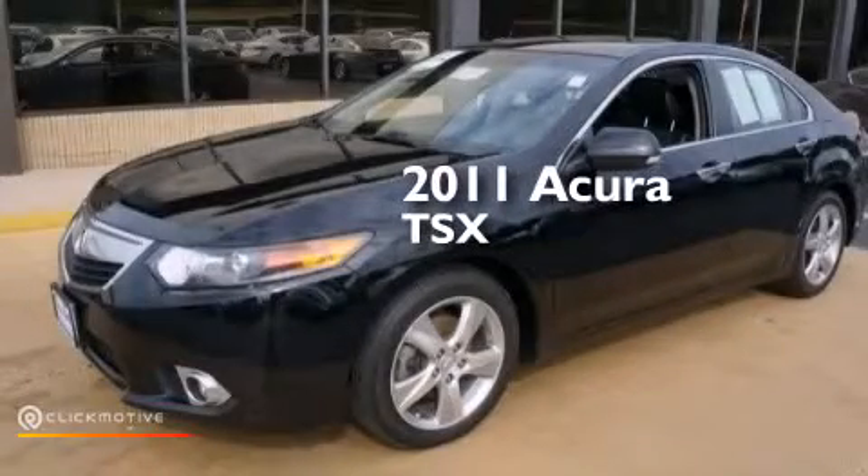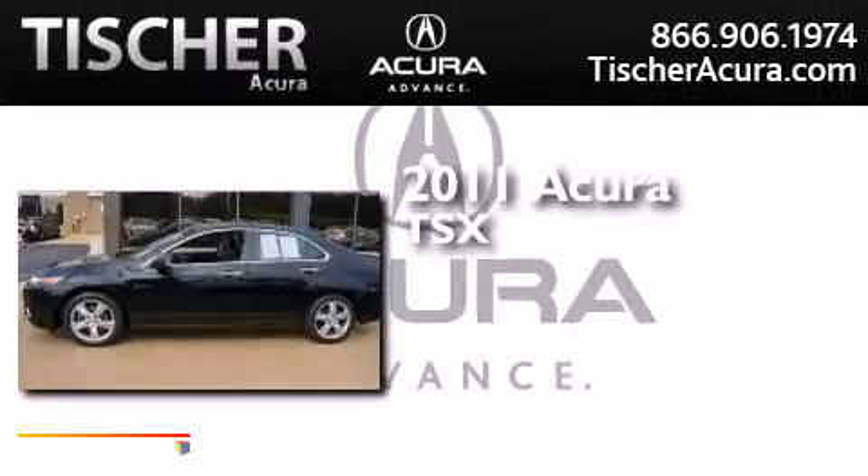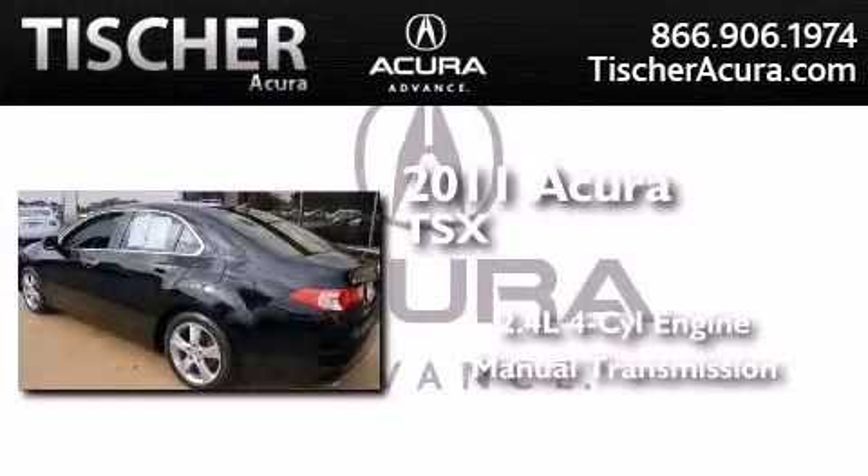This is a certified pre-owned 2011 Acura TSX. It features a 2.4 liter 4-cylinder engine and a manual transmission.